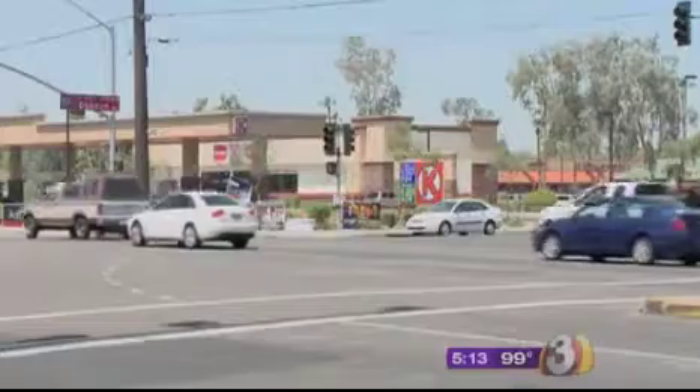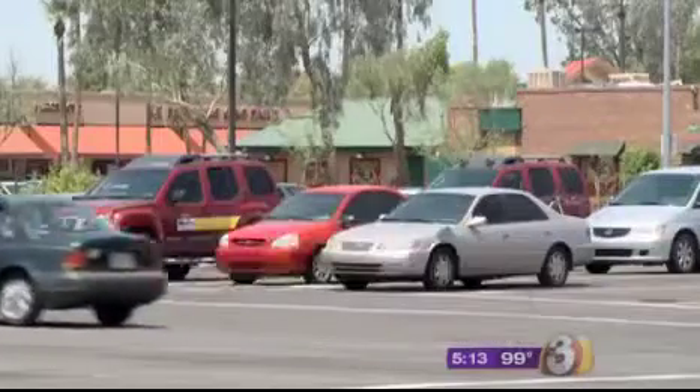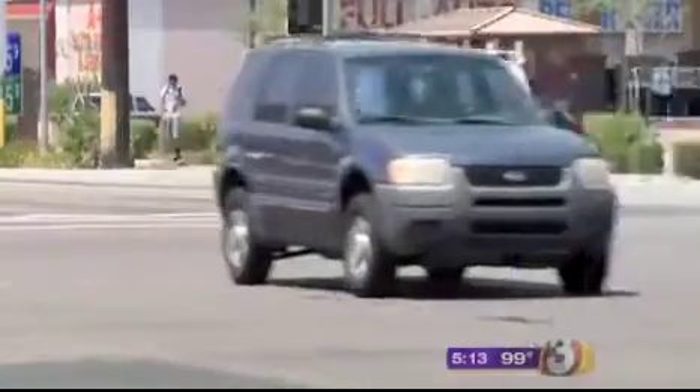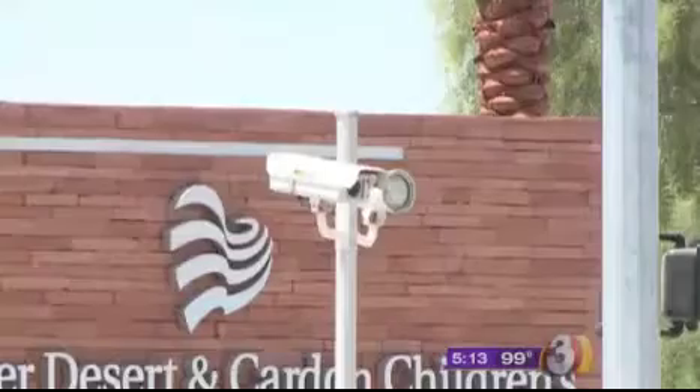This is one of Mesa's busiest intersections. More than 70,000 drivers cruise through Southern and Dobson daily, and some of us are getting ticketed by this red light camera. One driver went to court because she didn't understand how her ticket could possibly be legitimate.